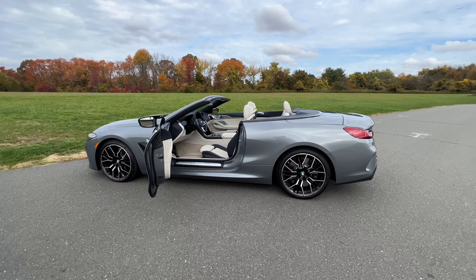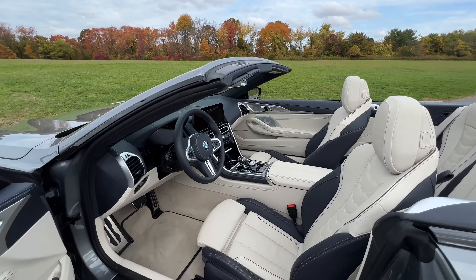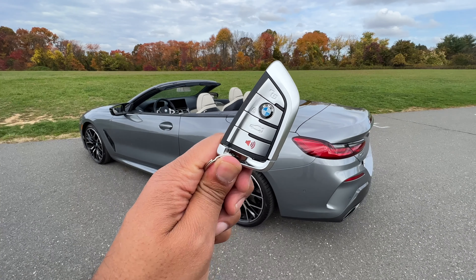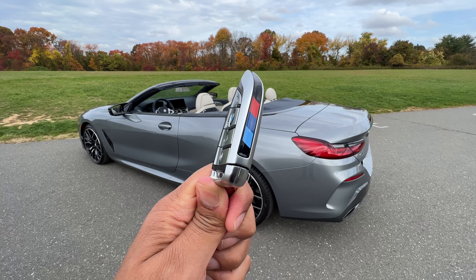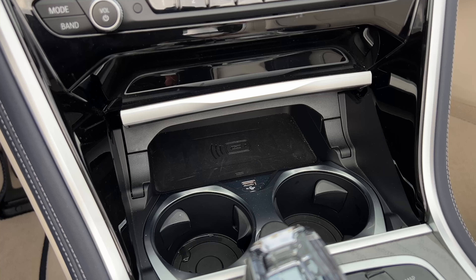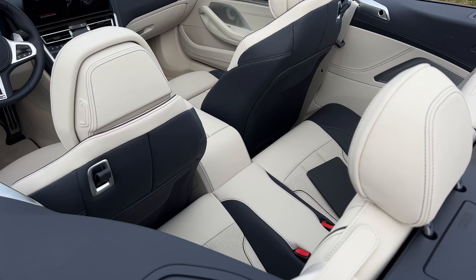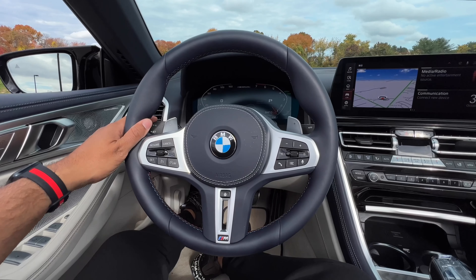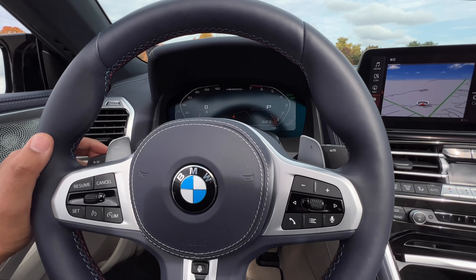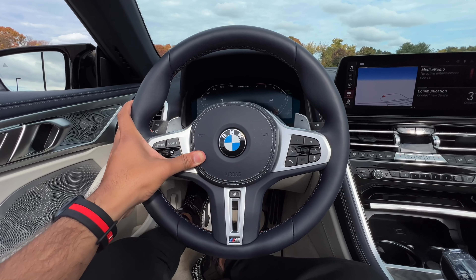Before I give you my opinion on how the M850i drives, let me point out a few daily ownership highlights. You have only two cupholders — there are no cupholders in the back because nobody should be back there anyway. Here are the keys to the M850i — same old BMW key with the M stripes. Door closed sound from the outside and the inside: BMW solid. Charging-wise in the front, you're working with a wireless charger and a USB-A port, and there's also a USB-C port in the center armrest. And of course, let's do an indicator and horn sound test.